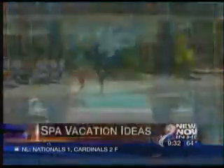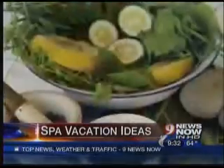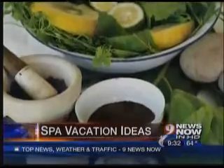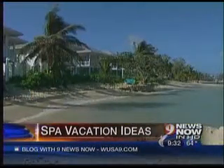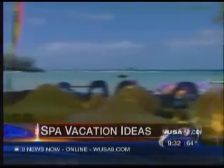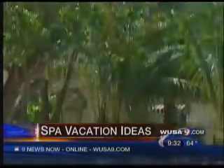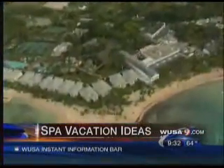Half Moon is a fabulous property. It's in Jamaica, Montego Bay, on 400 acres. It has a fabulous beach, a wonderful spa — a 68,000-square-foot spa, which is the largest in the Caribbean. You can rest, go in the garden, or enjoy the beach. It has a kids' program for ages 3 and up.